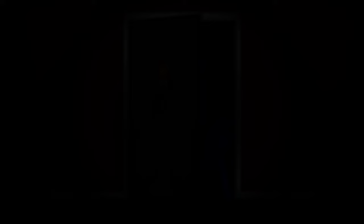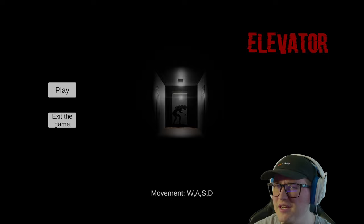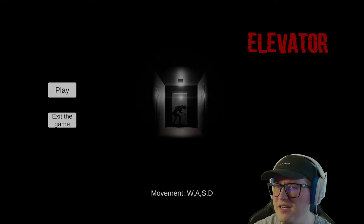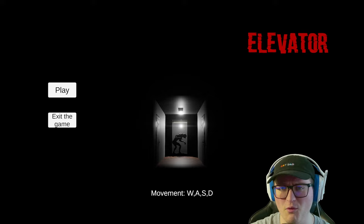Let's see what's behind door number three. The final game of today's video is Elevator. This has a lot to live up to, because we played a game called Elevated Dread a few months back — and that is still one of the most anxiety-ridden horror games I have ever played. This music — okay, this is intense. Here we go, we're gonna play Elevator.